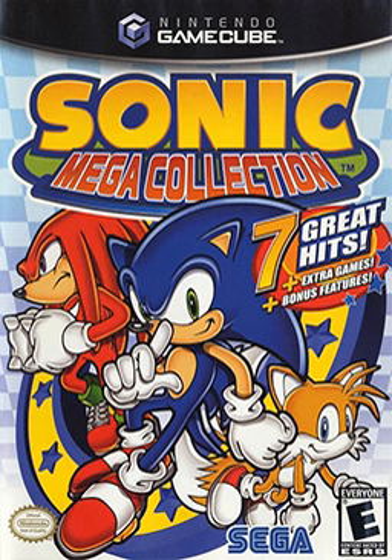Series co-creator Yuji Naka, who served as producer, said the team intended to include the 1993 Sega CD game Sonic CD, but storage constraints prevented this. Sonic Team also considered including Blue Sky Software's Vectorman, and Sonic R and Sonic Shuffle were expected to appear in Mega Collection at one point. Sonic CD, Vectorman, and Sonic R later appeared in Sonic Gems Collection, a successor to Mega Collection focusing on rare Sonic games.